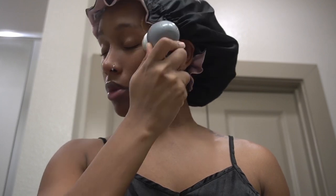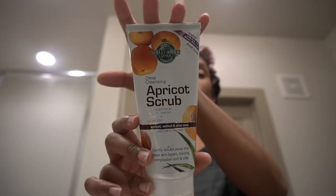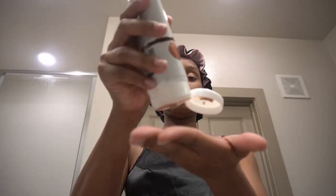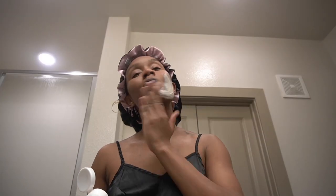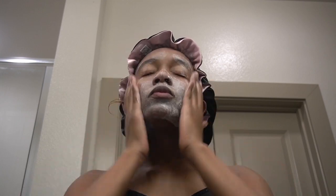Next I went in with this apricot scrub I picked up from Ross — it's one of my favorites to help exfoliate my face and make sure my pores are nice and clean. My skin is always super smooth and clear after I use it. It was only about five dollars from Ross.